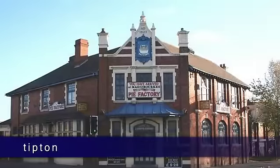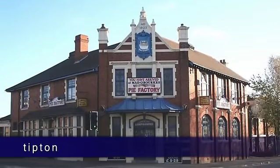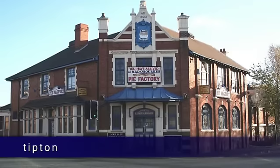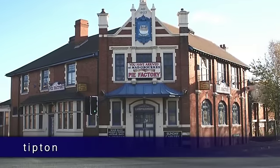After your exertions, why not go for a meal at Maddow Rourke's Pie Factory, which was built in 1856 and offers a delicious and varied menu for all ages and tastes.